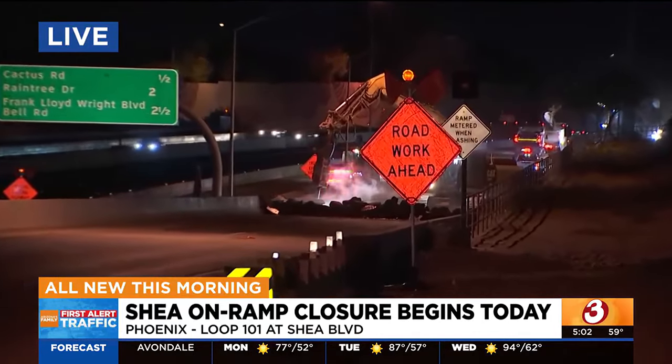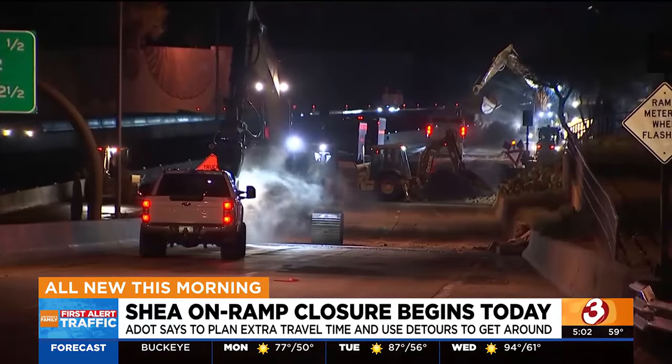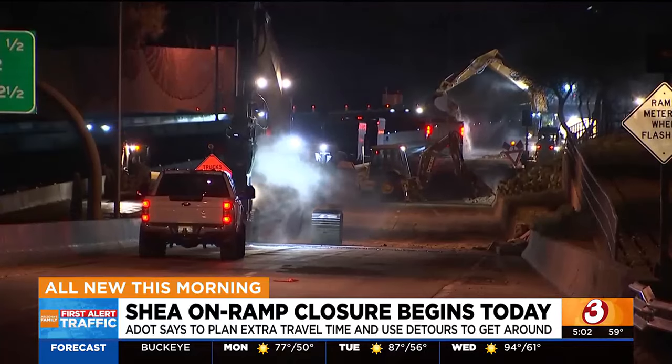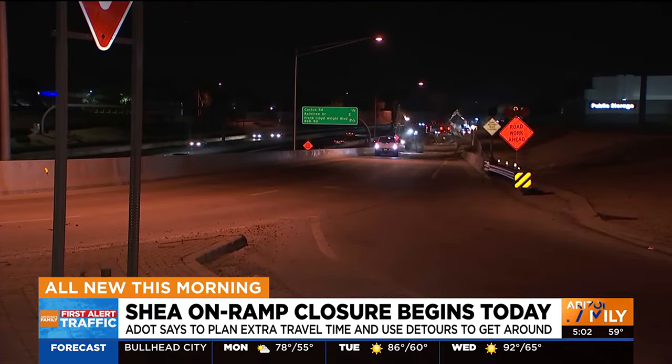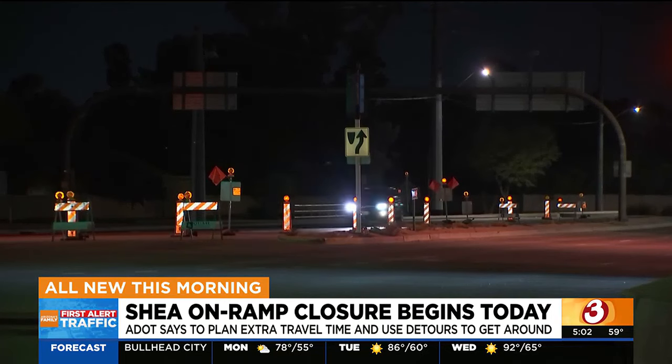Now, this widening project is going to add at least one lane in each direction for about four miles once it's pretty much done. But the closure is part of a $108 million project here on the 101 that also includes turning Frank Lloyd Wright into a diamond lane.